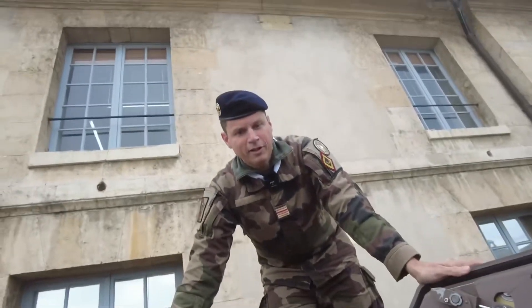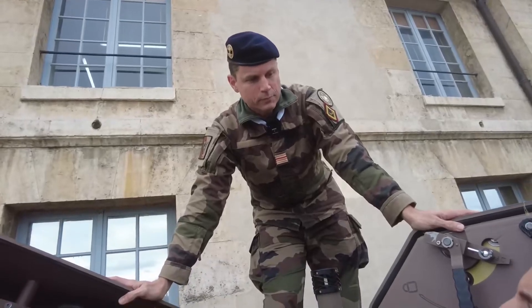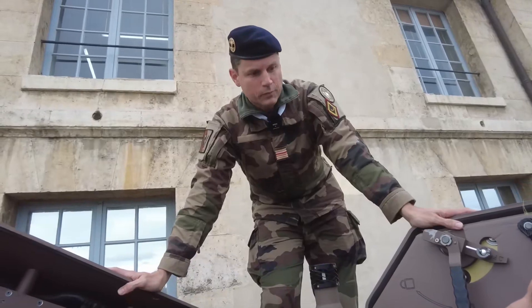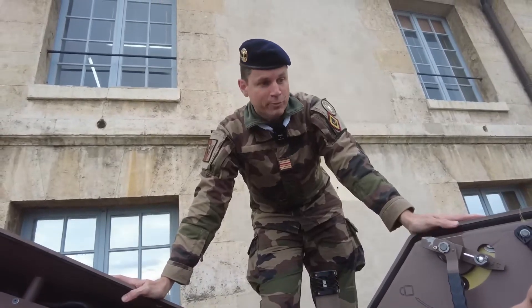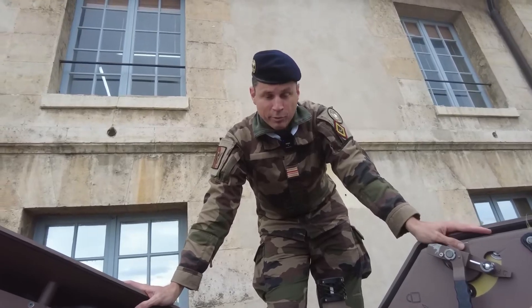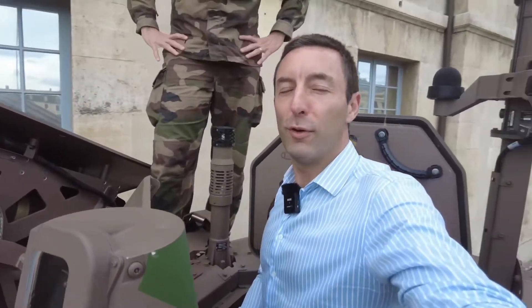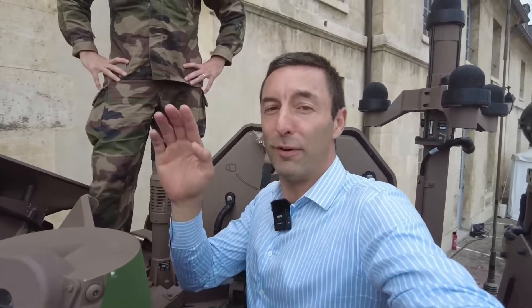Colonel, what regiment are you from? I'm from the technical section of the army — the army unit in charge of equipment evaluations. Currently the Jaguar is assigned to the 1st Foreign Cavalry Regiment of Carpignan, and the Marine Infantry Tank Regiment of Poitiers is currently being formed. Friends, enlist — you'll be able to work on the Jaguar.